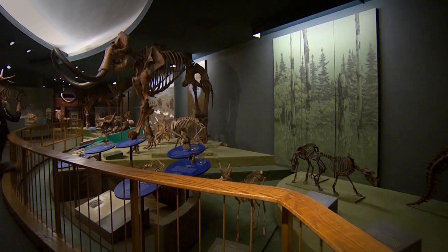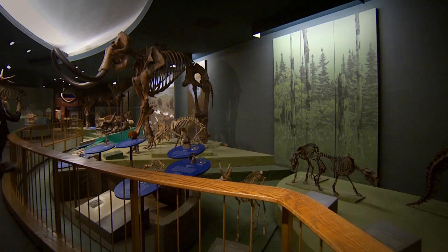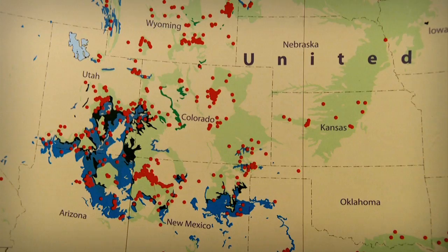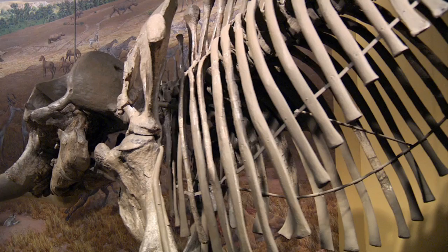Most of the dinosaurs that we have in this museum came from this thing called the Morrison Formation. The Morrison Formation covers a huge swath of the western interior of North America, all the way from Canada to the Mexican border. It is an extensive formation of late Jurassic age that contains all these famous dinosaurs.